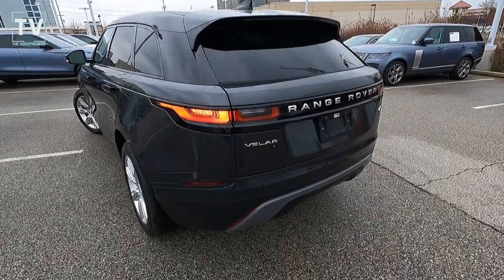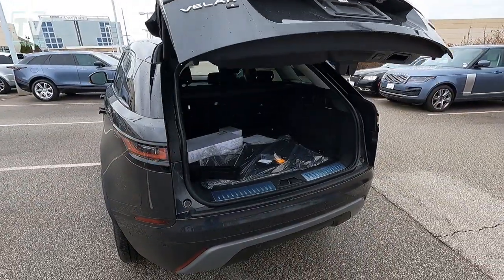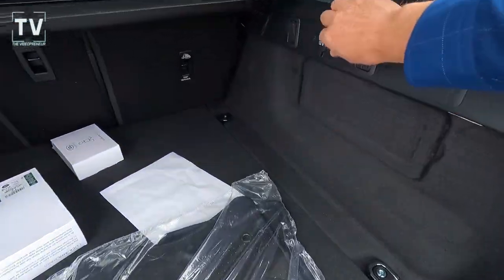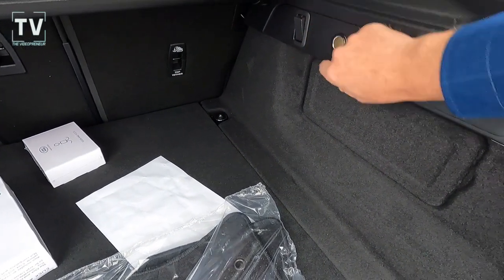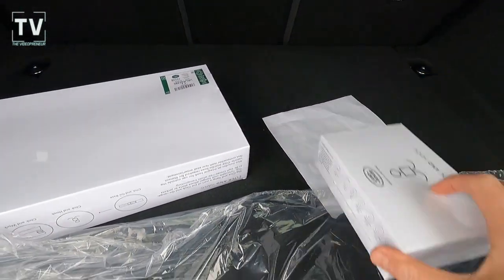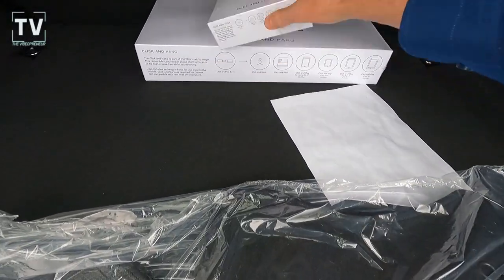As far as the cargo area is concerned, we have 20 cubic feet of storage with the seats up and 70 cubic feet with the seats down. Power tailgate. Here you can see the carpeted floor mats and an additional power port for the rear compartment.